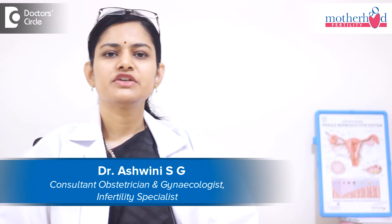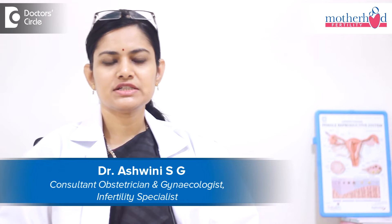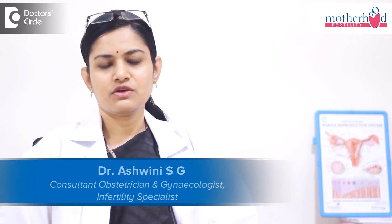Hello, this is Dr. Ashwini S.G., Senior and Chief Fertility Consultant at Motherwood Fertility Hospital, Hebar.